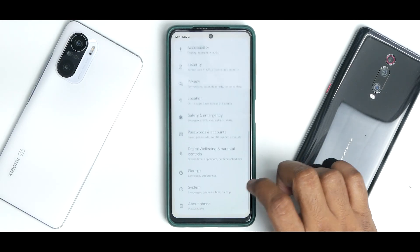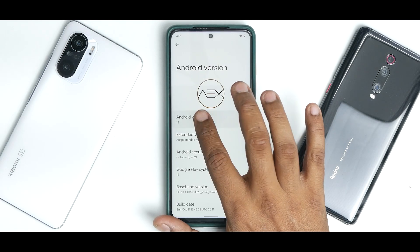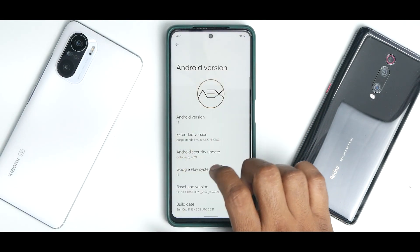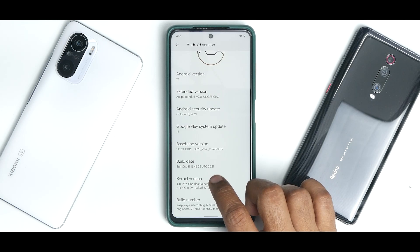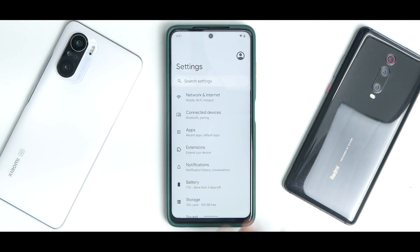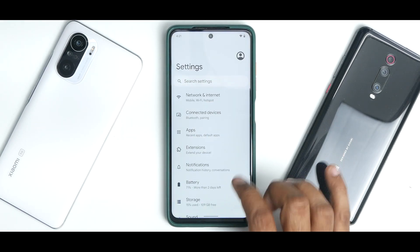Going to settings and About Phone, if you tap the Android version and take the clock to 12 you get the Android 12 Easter egg — something really neat. This is AOSP Extended Version 9 with the October security patch. The kernel is the Shaldia Radin kernel. All other options like adding additional users, network and internet, and all the advanced Android 12 features under connected devices are working absolutely fine with no issues.